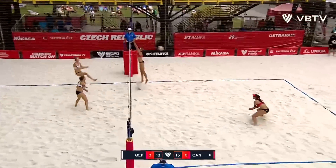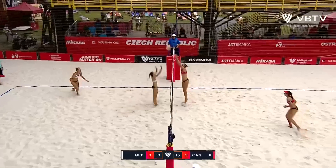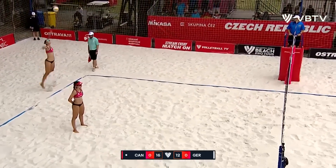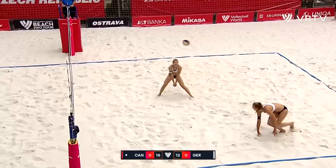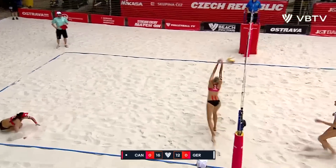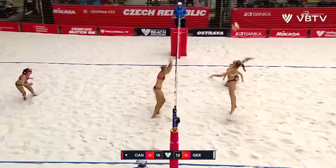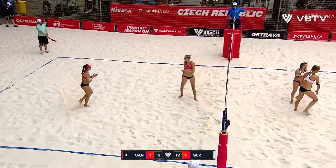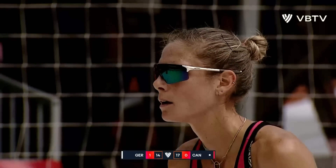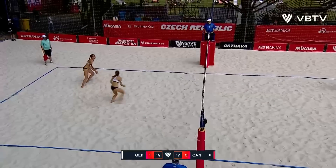Here's Muller. Nice dig by Humana-Paredes. Sent over by Pavan, and then she blocks it down. Last year they also were fourth at this tournament — they did get to the bronze medal match. Good dig there by Humana-Paredes. And finally the point from Muller — a hard fought point. Similar territory they were in during the opening set.